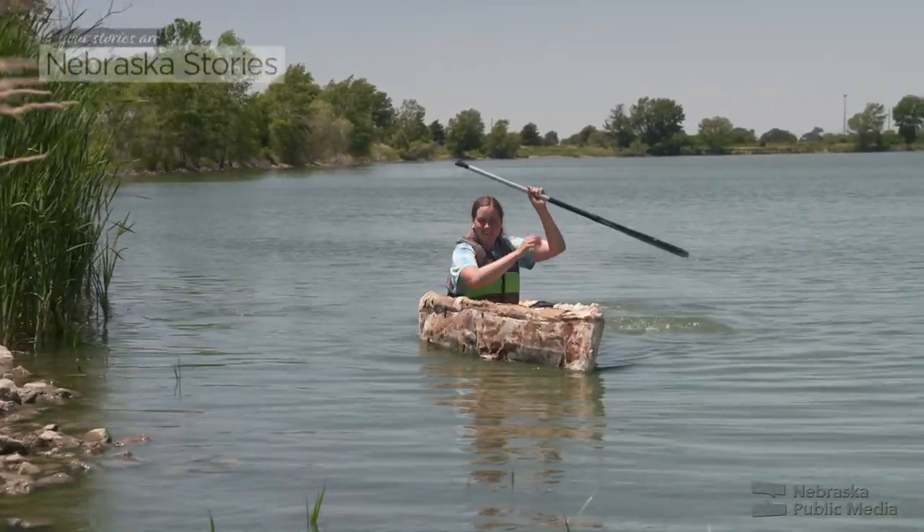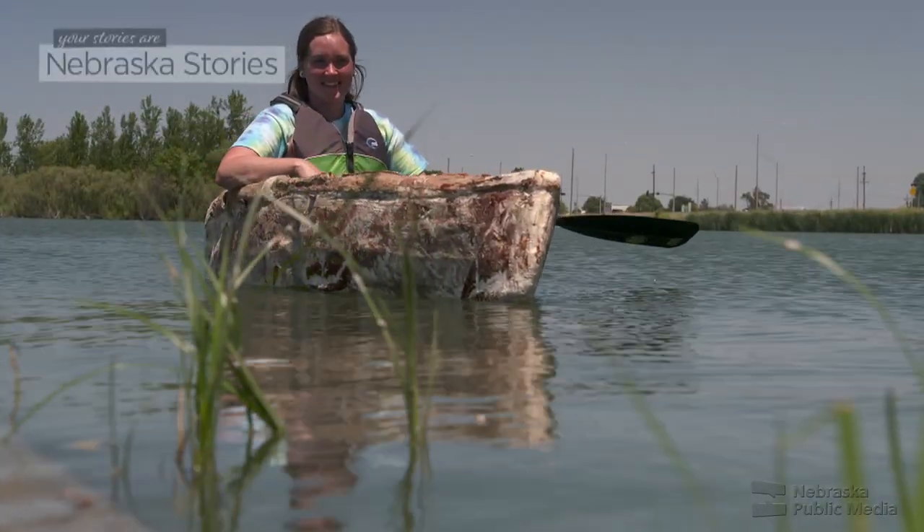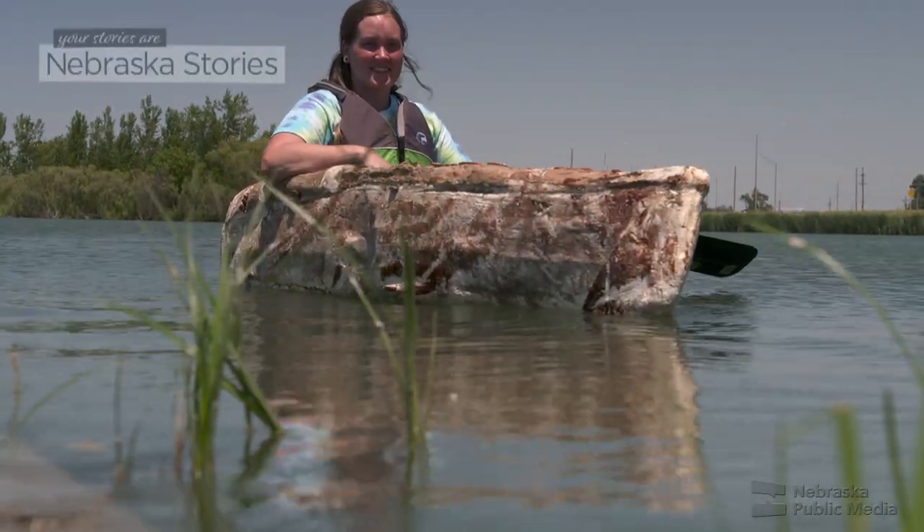There's so many things. One of my favorites is bobbers — I really want to grow some bobbers for people to take out. A little bit less garbage in the lake would not be a bad thing by any means.